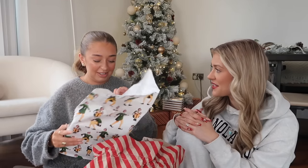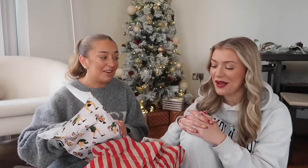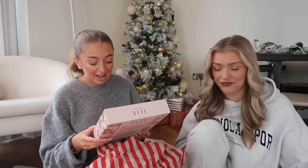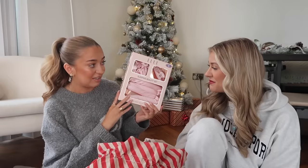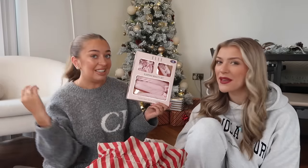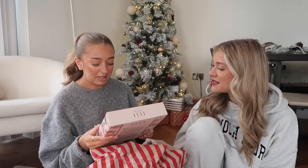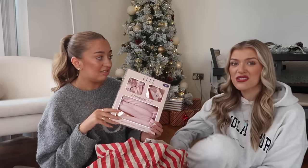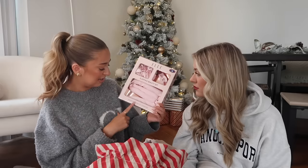Are you a guesser at Christmas? I've got to the age now where I know what I'm getting - I've asked my mum for protein bars and silly things like that. Oh, is it a little hair set? A heat curler, hair clip, and two scrunchies! I'm obsessed - I curl my hair all the time. This would be easier to sleep in and way less damaging. A nice gift idea for mums, sisters, cousins.